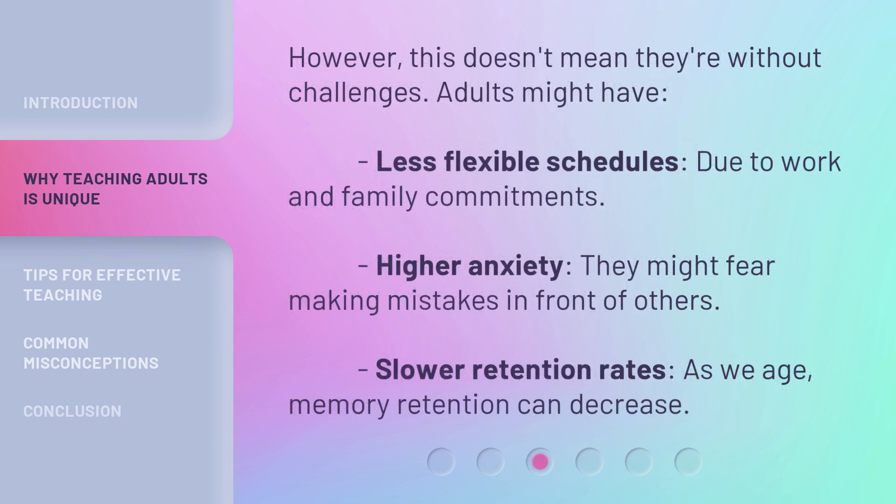However, this doesn't mean they're without challenges. Adults might have less flexible schedules due to work and family commitments. They may also experience higher anxiety — fearing making mistakes in front of others. And there are slower retention rates; as we age, memory retention can decrease.